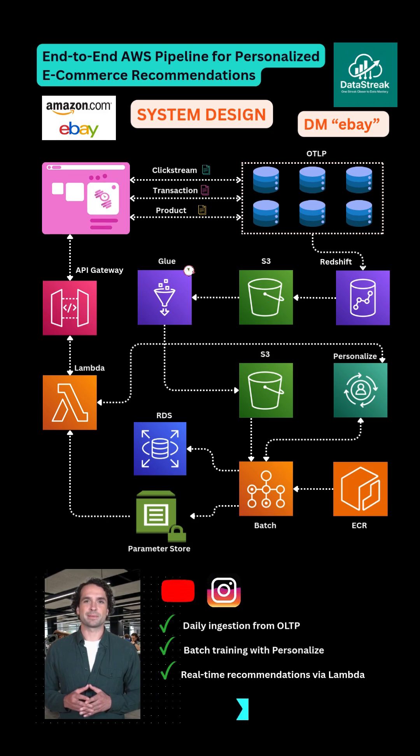Here's how an AWS-powered recommendation engine, like eBay's, works from end to end. User interactions from multiple OLTP PostgreSQL databases land in Amazon Redshift through daily ETL. From there, data is unloaded to S3 in Parquet format.